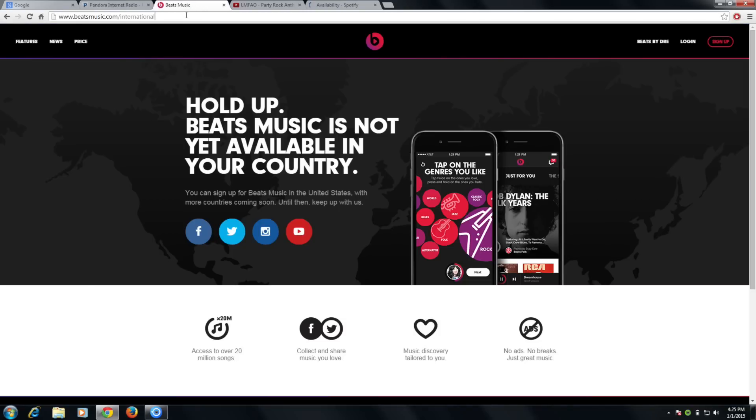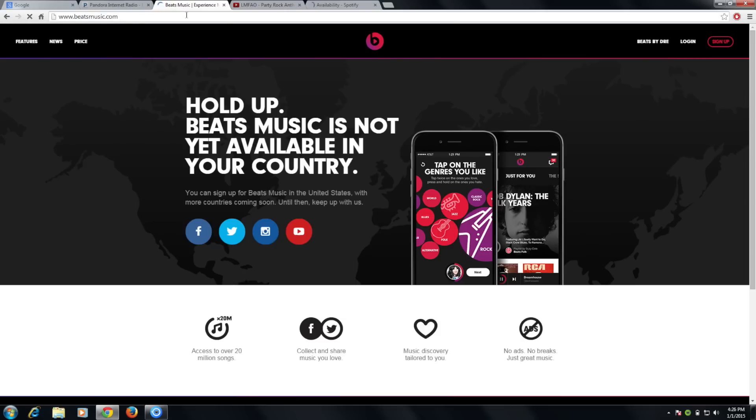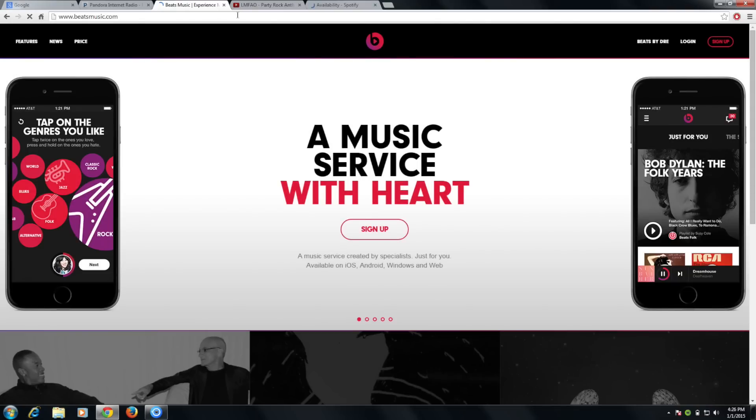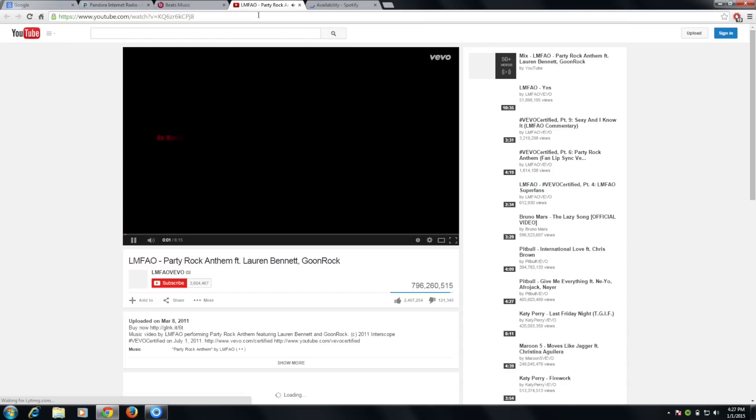Let me show you that you can unblock Beats Music too. I'll just refresh the page. See? Now you can access Beats to sign up for their plans even from outside the US. Finally, let's try refreshing YouTube too. Yeah, it works — no more restrictions.